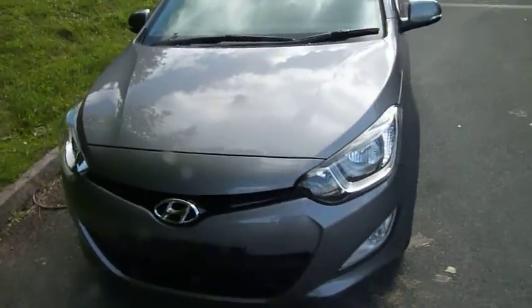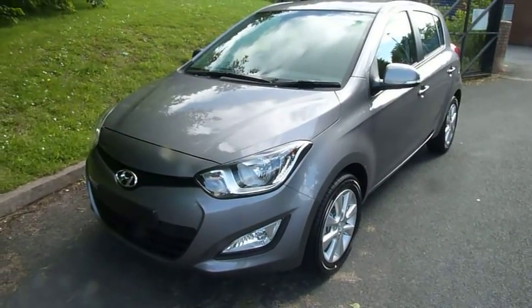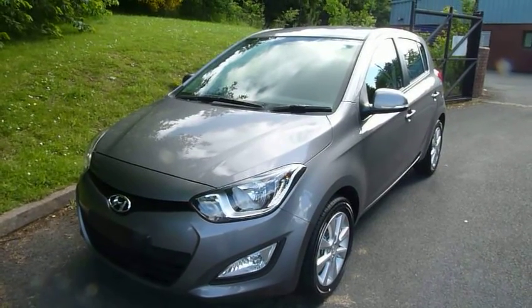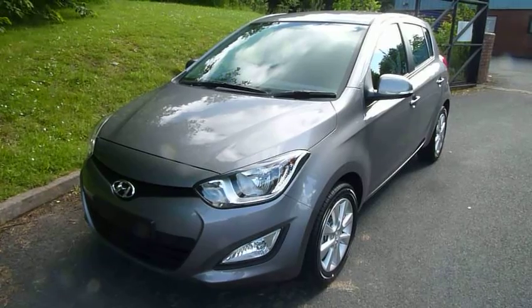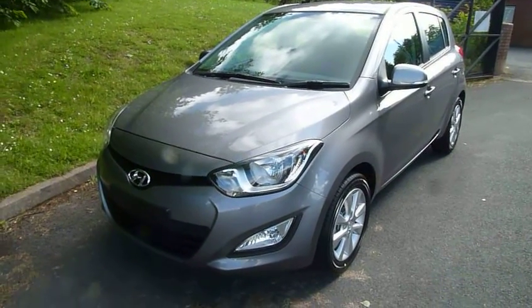It's got delivery mileage and has just been registered. If you'd like to know more or arrange a test drive, please contact myself Rob, or my colleagues Jules or Sam, at JTU's Hyundai Telford on 01952 201 017.